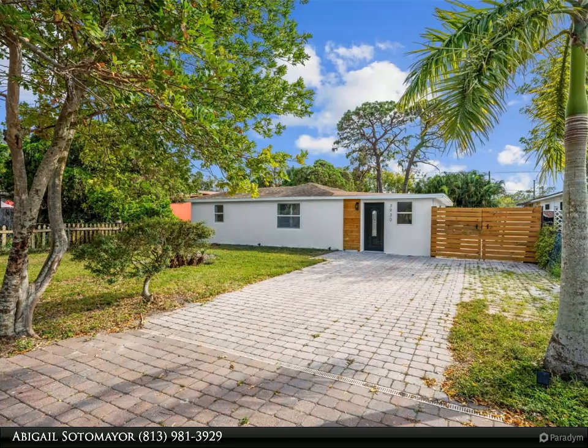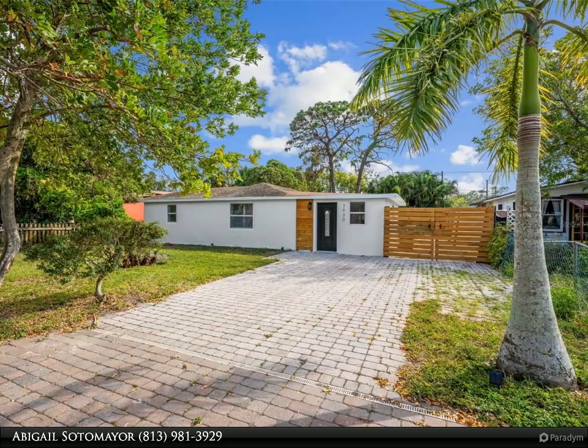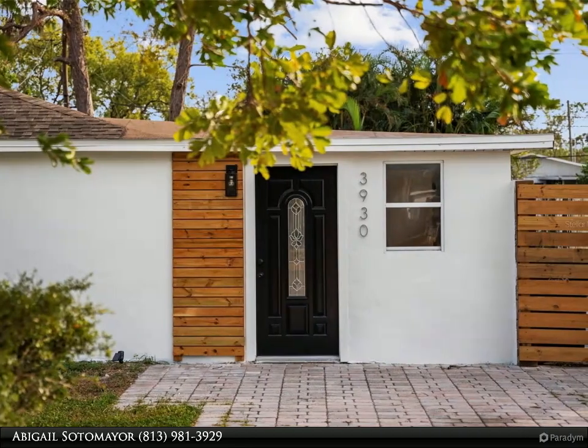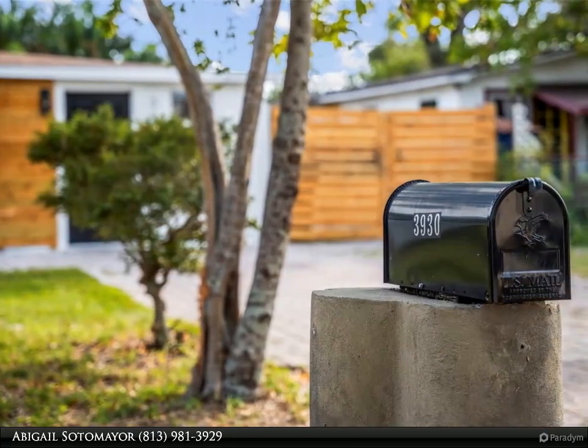This Dalton Wade Real Estate Group property video is presented by Abigail Sotomayor. One or more photos has been virtually staged. Don't miss the chance to explore this beautifully remodeled single-family home in St. Petersburg, featuring brand new stainless steel appliances.